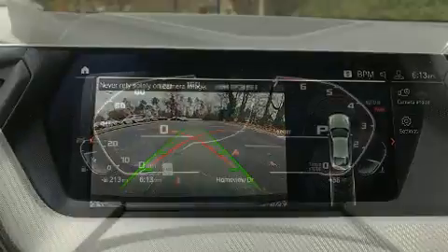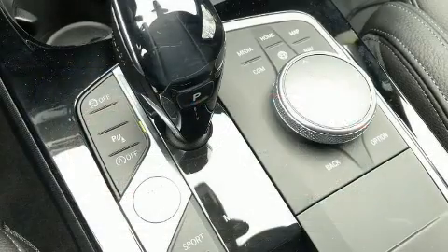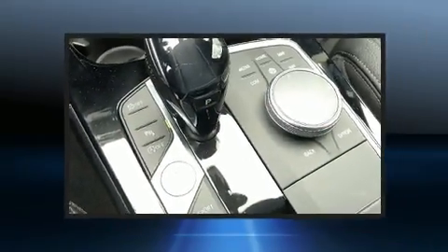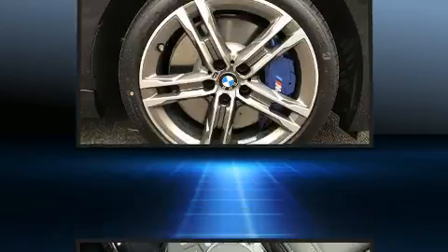All of the premium features expected of a BMW are offered, including power front seats, a trip computer, an outside temperature display, automatic dimming door mirrors, a heated steering wheel, heated door mirrors, and cruise control.